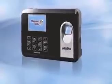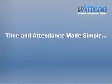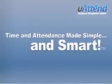The U-Attend Employee Management System is hands-down the most affordable and easy-to-use web-based time tracking system. U-Attend is time and attendance made simple and smart.